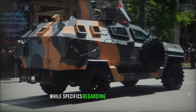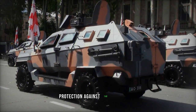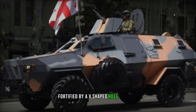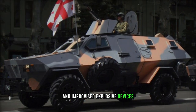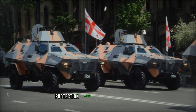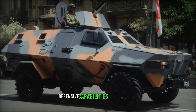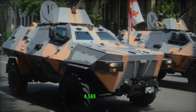While specifics regarding the composition of the Didgarit's armor remain classified, it is established that it offers protection against 7.62mm armor-piercing rounds, fortified by a V-shaped hull engineered to mitigate the threats posed by landmines and IEDs, boasting acclaimed resilience to 6kg mine blasts. The presence of an NBC protection system remains undisclosed, yet developers assert that the overall defensive capabilities exceed the standards outlined in STANAG 4569 Level II.